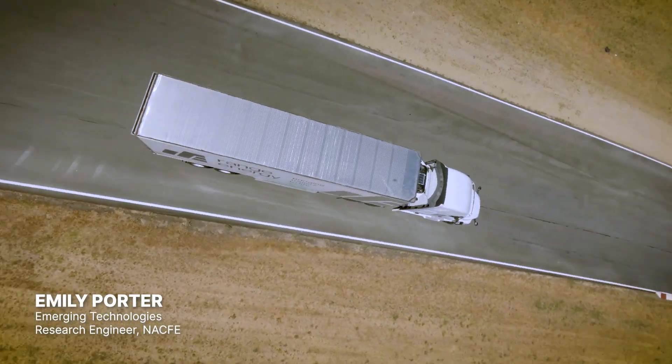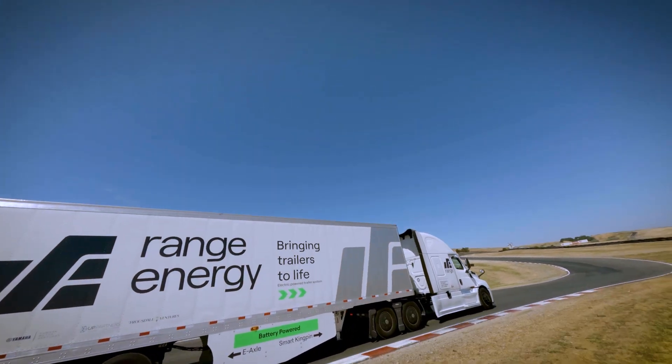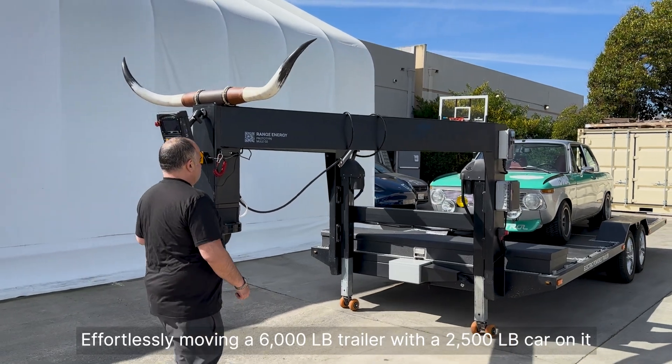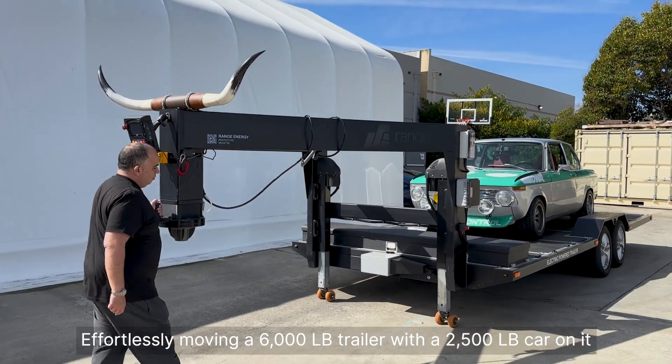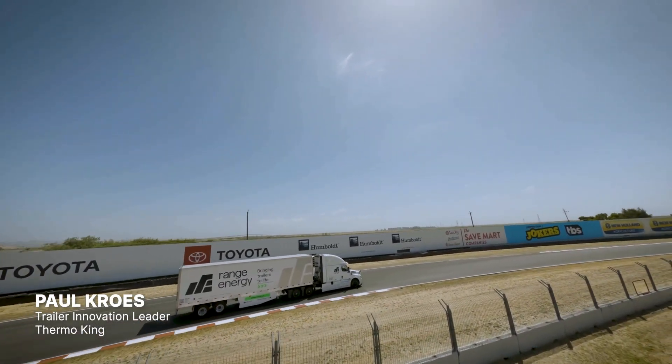It's kind of a matter of introducing new technologies that are not going to require huge behavioral changes — things that are approachable but still transformative. I think Range is doing that. There are a lot of really good benefits to the driver: the smoothness, the feel of it.